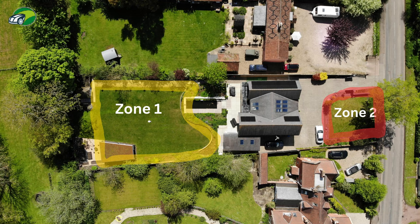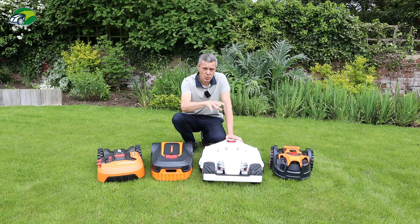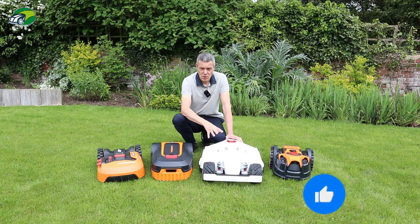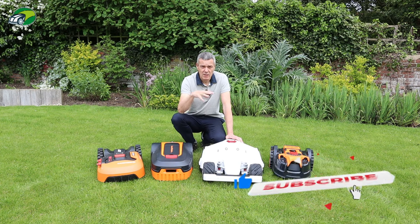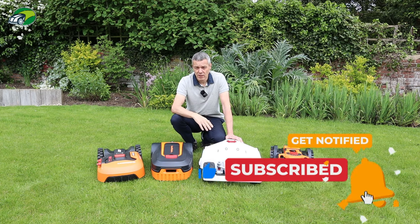This Luba can cut up to 10 zones — 10 separate areas independently. There are three models: the 5,000 cuts 10 zones, the 3,000 cuts six zones, and the 1,000 model cuts just three zones. So you need to make sure that the robotic mower you purchase is going to cover the number of separate zones or lawns you have in your garden.